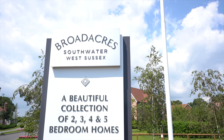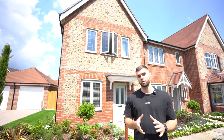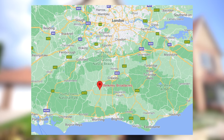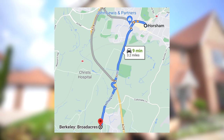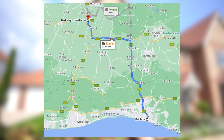Today you join us in Broadacres, which is a site built by Berkeley Homes. It's in the village of Southwater in West Sussex. We're around 10 minutes away from Horsham Station, which takes you to London Victoria and London Bridge in under an hour, and we're also under an hour's drive from Brighton and Worthing.